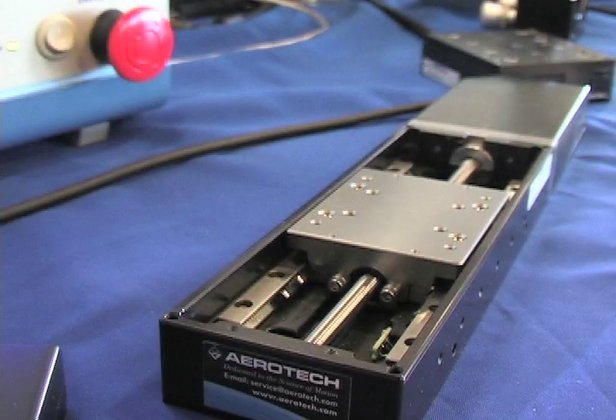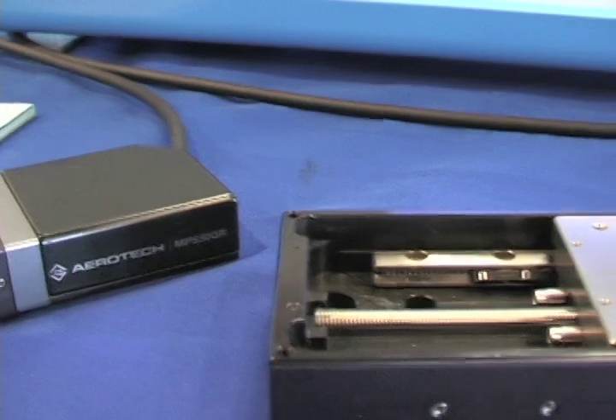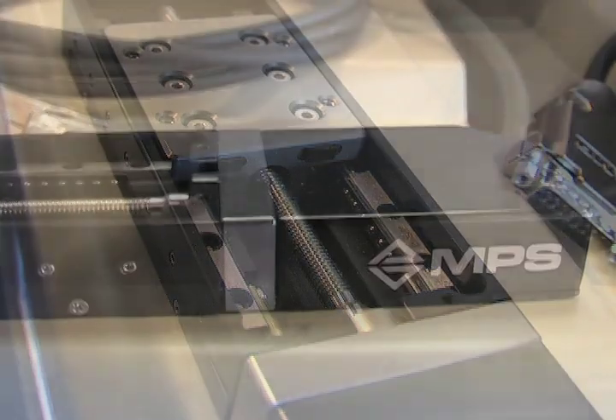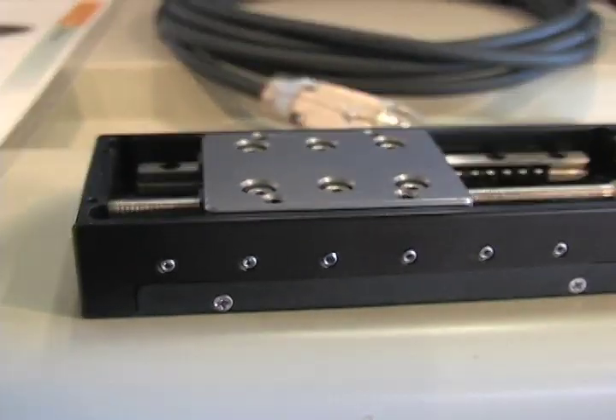These micro stages are designed, as with the nano, for use in lab work in government and university labs for optics positioning. They can also be used in industry for different alignment applications and in production. These are a compact stage unit, lower price than nano, for people who do not require that level of performance.